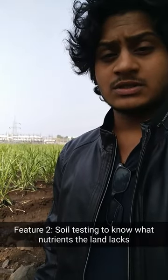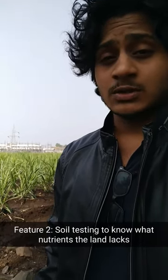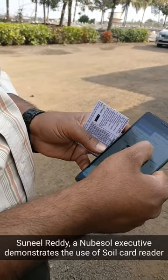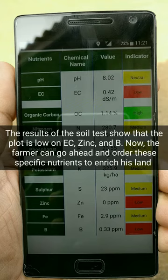In addition to the yield map which farmers can use, they can also avail the soil testing facility which is available in the app. We have the soil card reader right here. The soil sample from the farmers' land is sent to a research laboratory where it is checked for various nutrients.